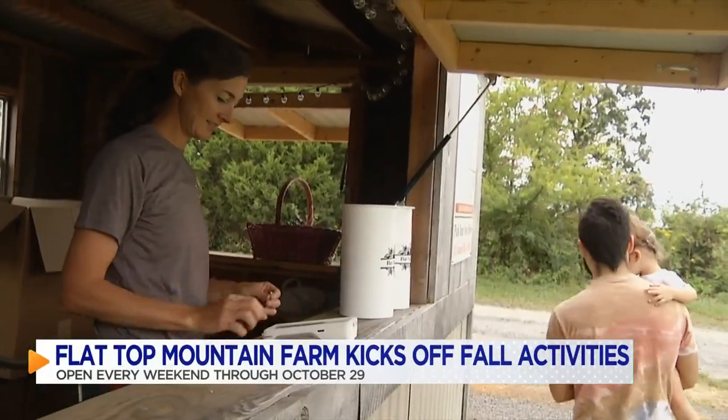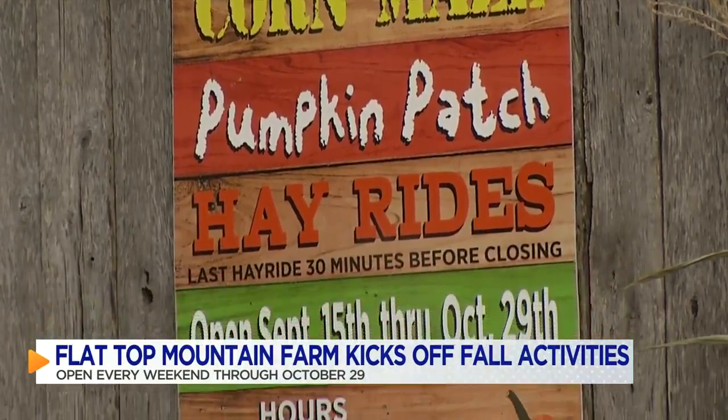Let's see if I can get out of this one. There are so many fun fall activities at Flat Top Mountain Farm, like hay rides.